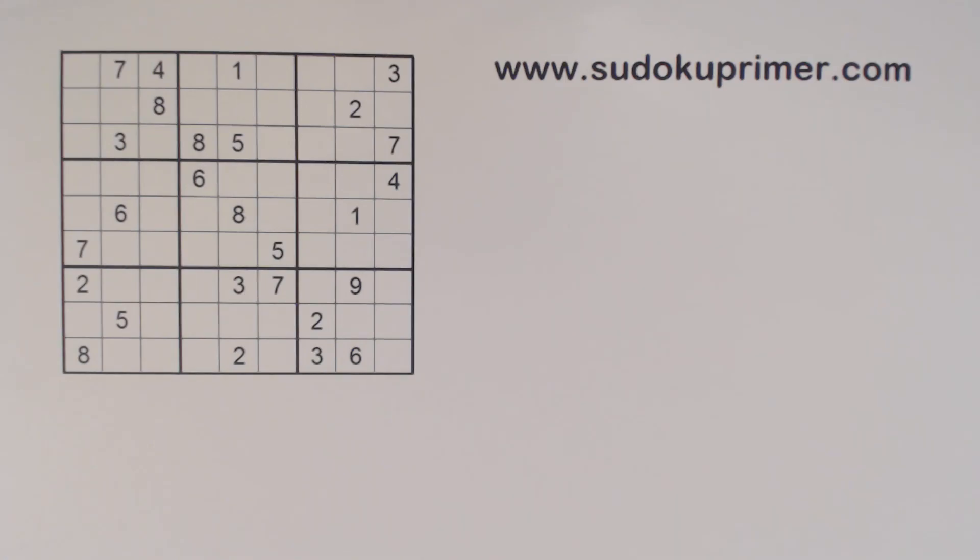This video is a subscriber request. Birkand — I'm sorry if I said your name wrong — has requested that I solve this entire puzzle. It was first used in Sudoku Primer video number seven. This is puzzle 68 from Sudoku to Go volume 87.